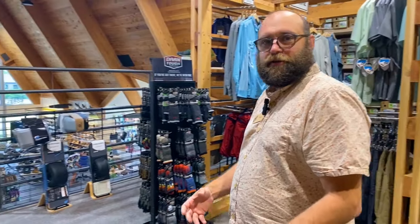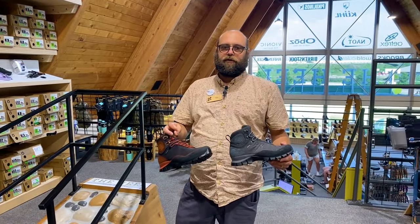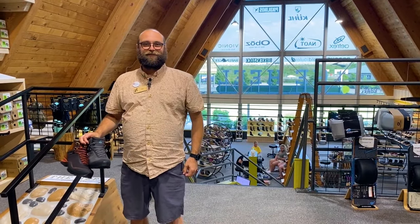Last but not least, for those of you looking to do a little adventure and get off trail, these are our custom fit boots from Tecnica. We heat and mold the orthotic and the shoe right to your foot. So come in and let us fit you for your next pair of hiking boots this fall — we hope to see you soon.